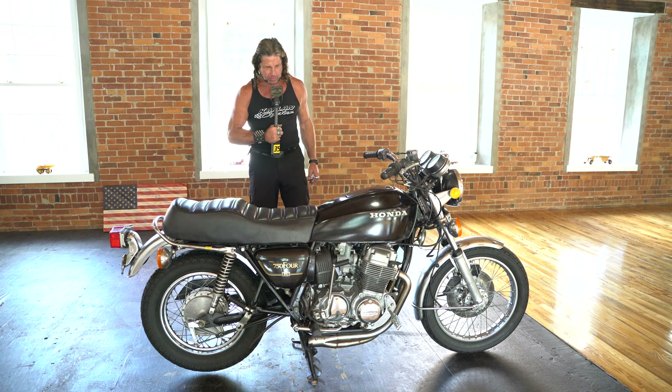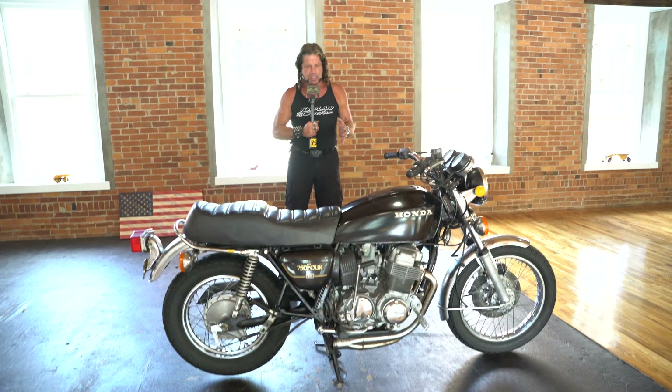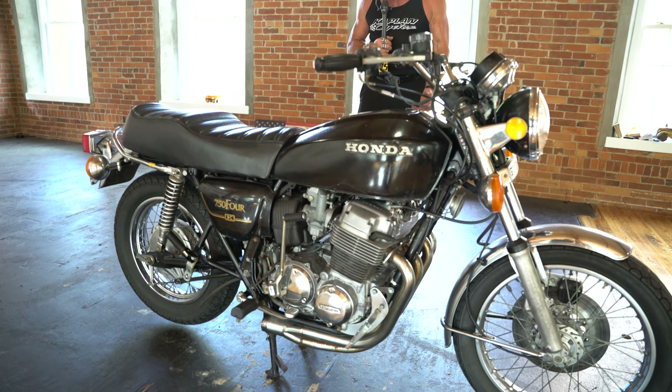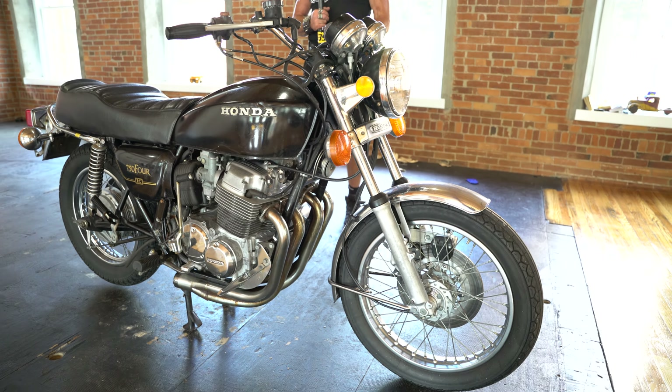It is not seized, it turns over, the engine has compression. Typical New England motorcycle — very low miles. We only get to ride 6 months out of the year up here, so they get no miles on them.